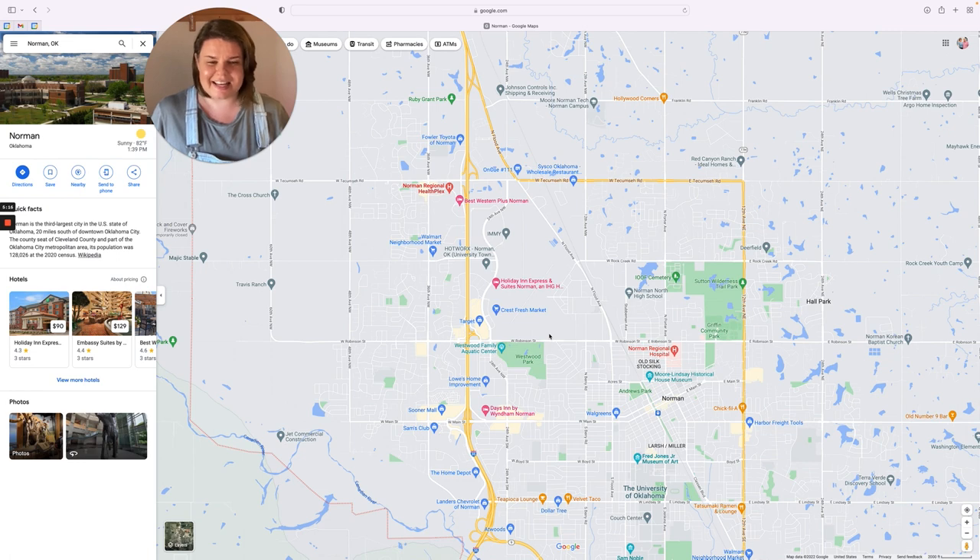On the East side of Norman, we have a ton of different grocery stores. The easiest ones for West side residents to get to are going to be Crest, which is right here, and we also have a Target — a huge Super Target. People always walk in and say 'Oh my gosh, this place is ginormous.' There's also a Homeland right here, which is like Albertsons or Reasor's. And there's also a Sprouts — our favorite grocery store — down here on Main Street, and a Natural Grocers. There are Homelands on the East side as well, so there are lots of grocery stores and places to shop.